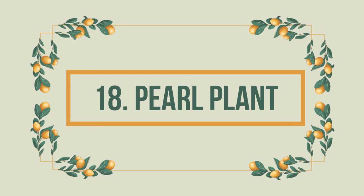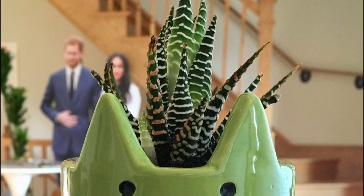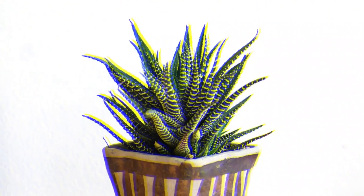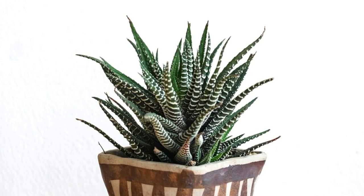Number 18: Pearl Plant. This hardy, succulent plant with pearl-like tubercles over its fleshy blue-green leaves looks stunning in any succulent collection. Like other plants on this list, it is safe for cats and dogs.